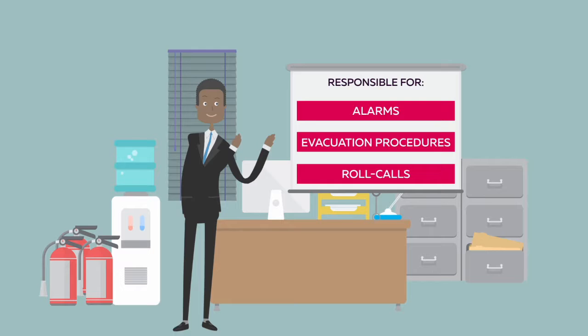Meet Sam, head fire marshal at the ABC Corporation. As head fire marshal, Sam is responsible for alarms, evacuation procedures, and roll calls at ABC's corporate office.